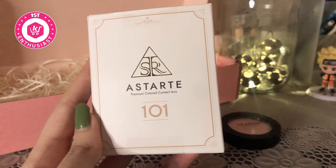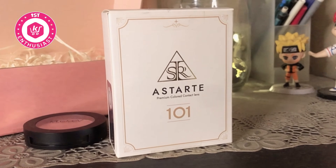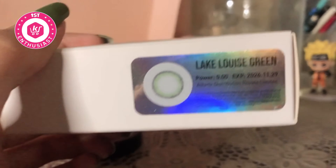They are from Kory Cart and I'm really happy to share them with you because they are really, really cute. So first of all, I have the A-START premium colored contact lenses. It's in the shade Lake Louise Green.